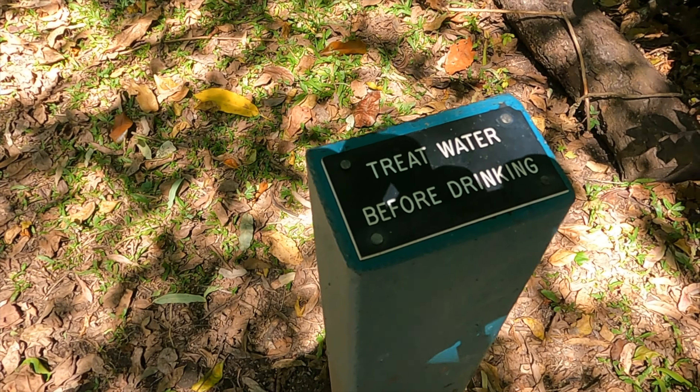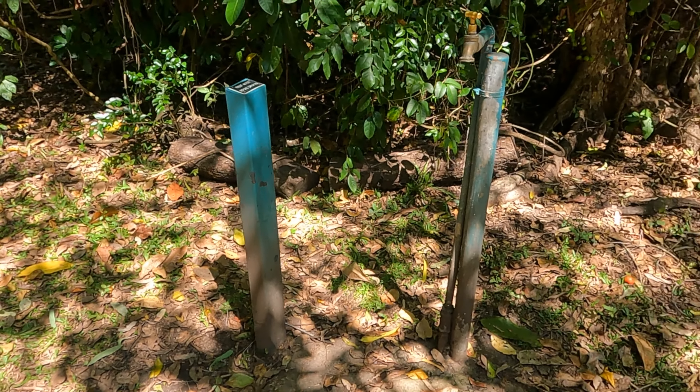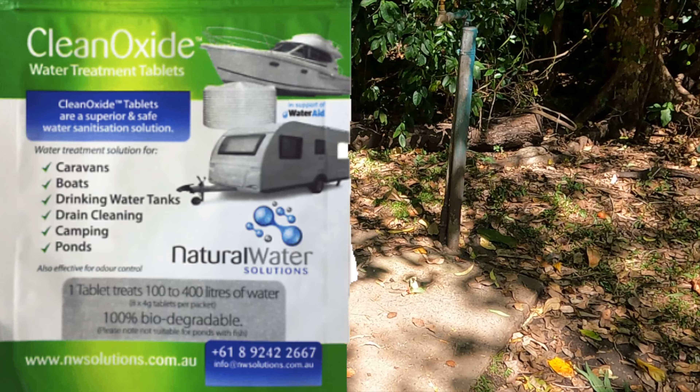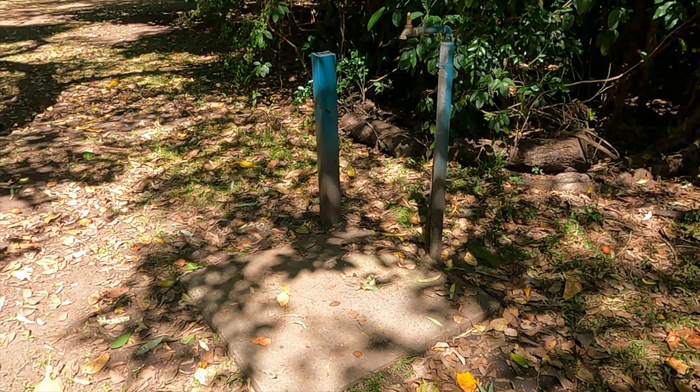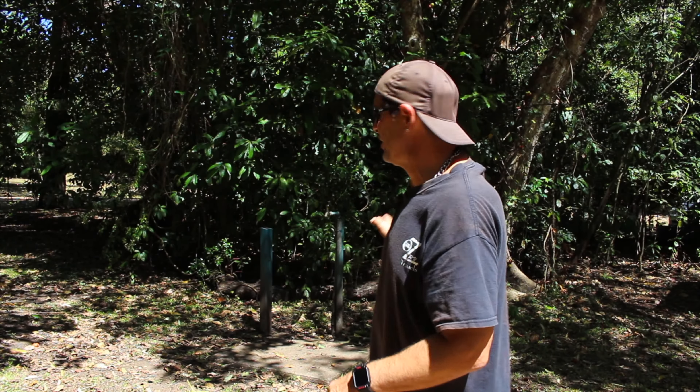Your water facilities here — they've got taps all around this park, but it does say on top of the tap itself: please treat water before you drink it. You can go to the camp shop, buy those little tablets, and plop them in. You've got to wait 24 hours before the water is drinkable. Bring your own water — it's a lot easier. But there is water here to do your dishes, wash your clothes, or anything you need.